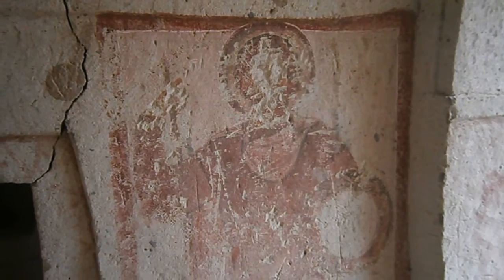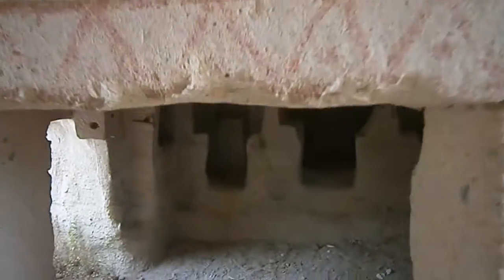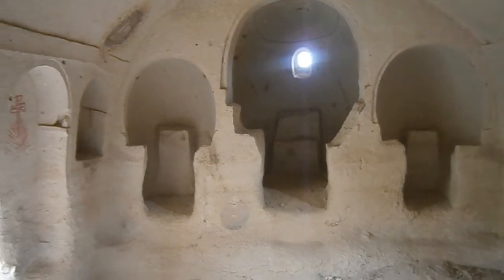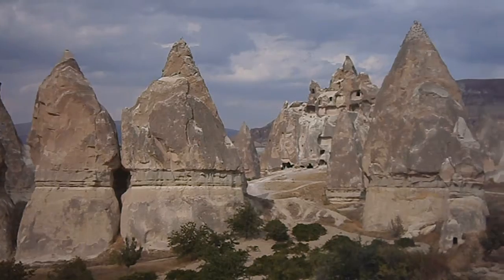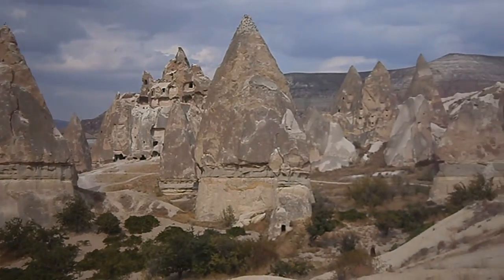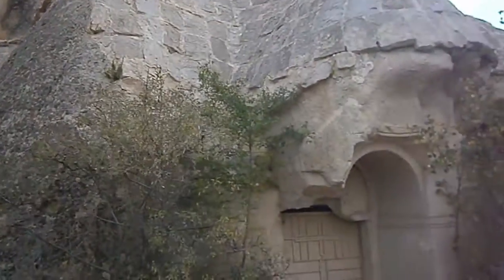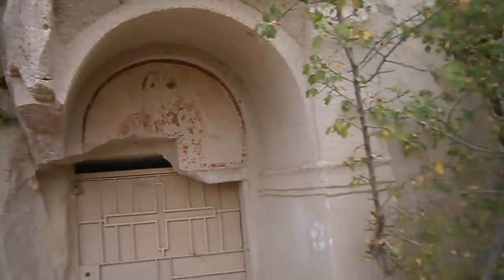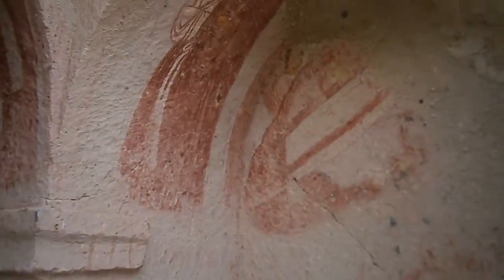There's a Byzantine fresco. Some Christian thing. This looks like a church. Tiles. There's a fresco above this doorway. And in here, some more.